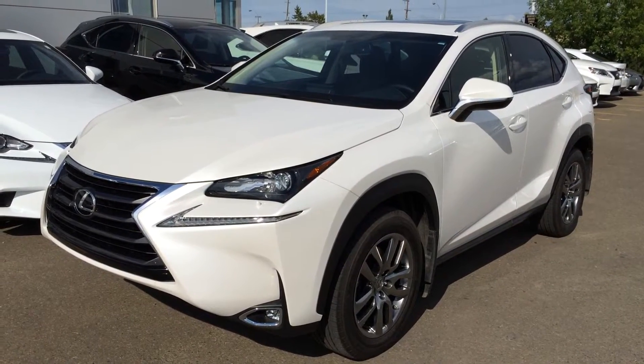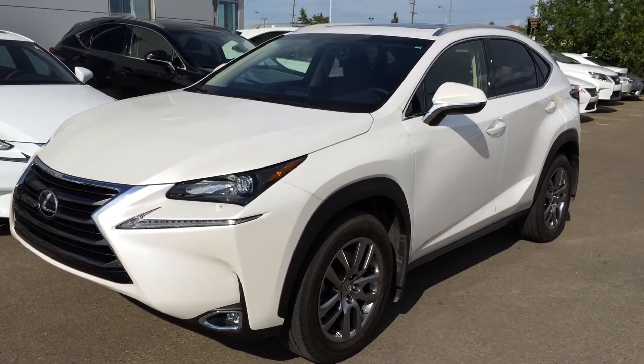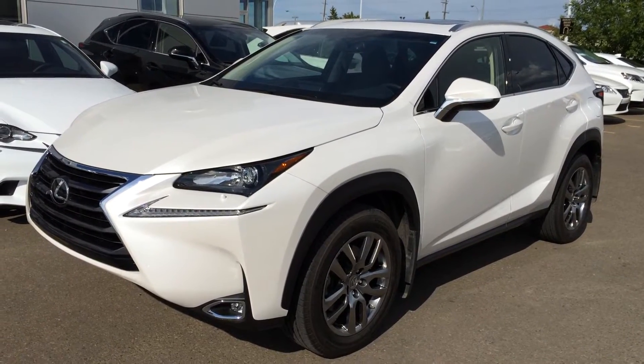We're looking at an executive demo with the 2015 Lexus NX200T. All-wheel drive, 6-speed automatic transmission. We have the Eminent white exterior, black Nulex leather inside, 4-door, 5-passenger. This is the premium package.